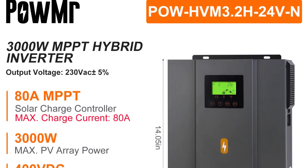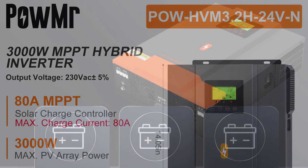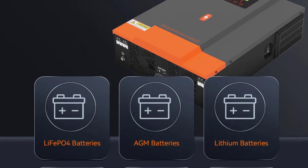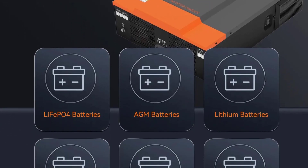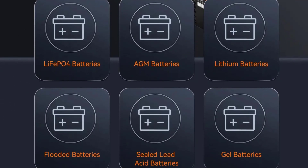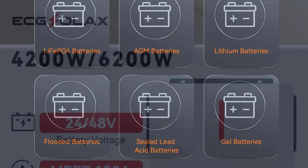The fact that it is a smart device means that I can easily monitor and control my solar power system through my smartphone or computer. The level of customization it offers is impressive. I can adjust settings, view real-time data, and receive notifications, allowing me to optimize my solar system's performance effortlessly.